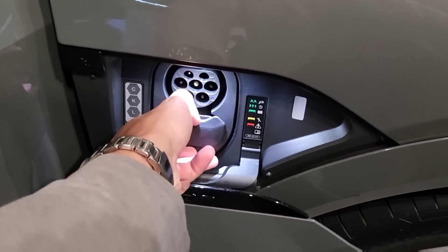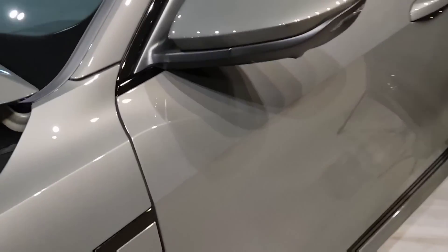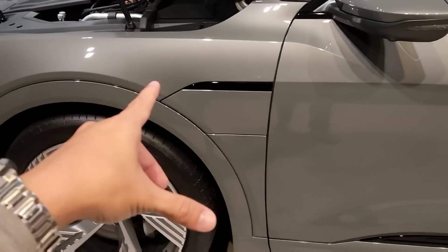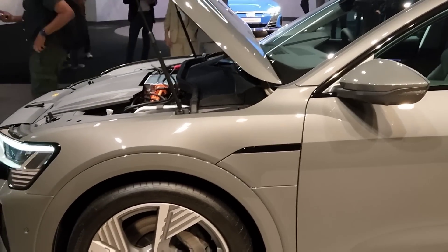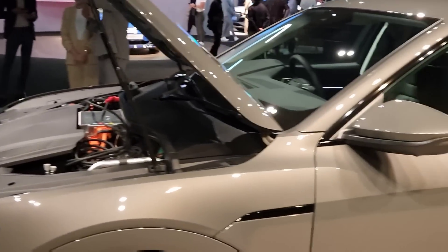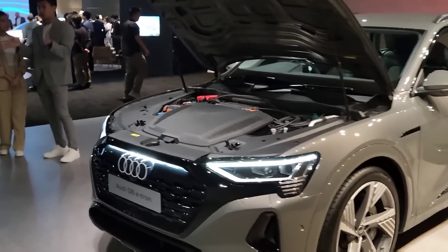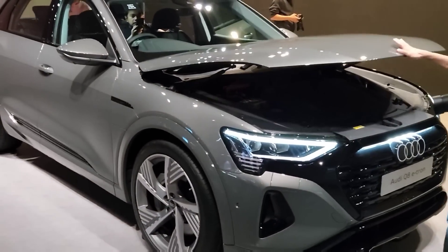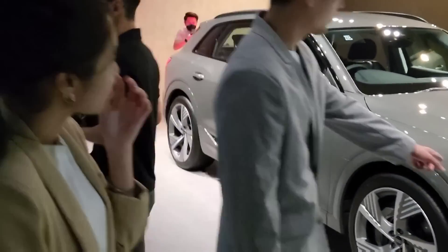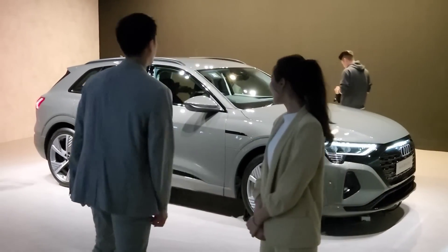On one side you have the standard AC charger and the DC fast charger together. On the other side there appears to be a cover — possibly for different markets that get dual ports on both sides — plus a small storage space up front. This is the Audi Q8 e-tron and it's a very nice car. I think it will sell really well in our market, especially at the current introductory price.